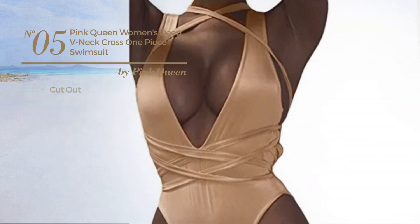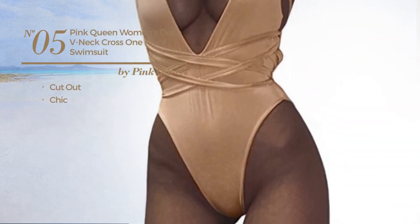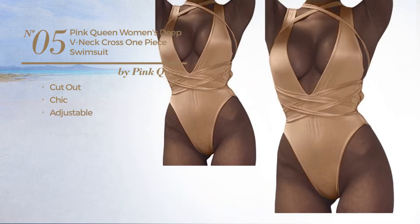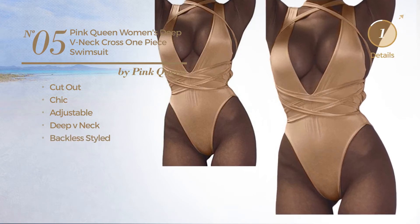Number five: a cutout swimsuit featuring a chic design crafted from adjustable material. Includes a deep v-neck and backless style. Available in 11 other colors.